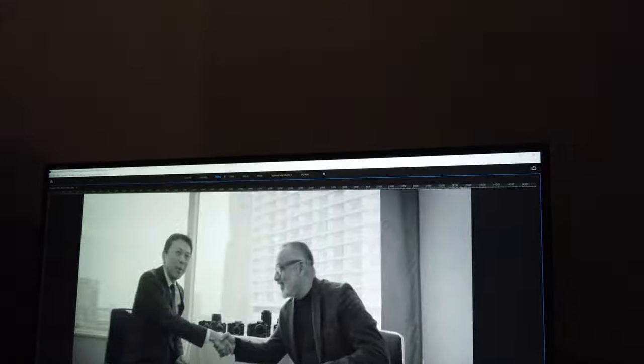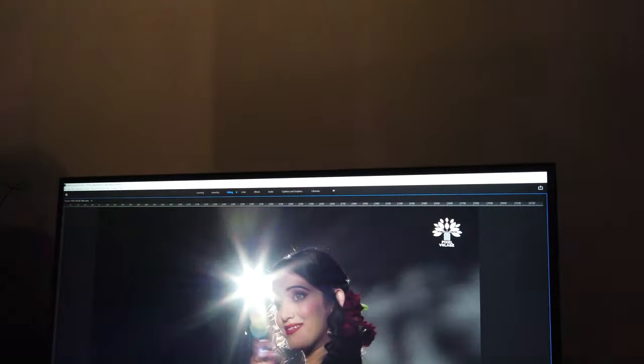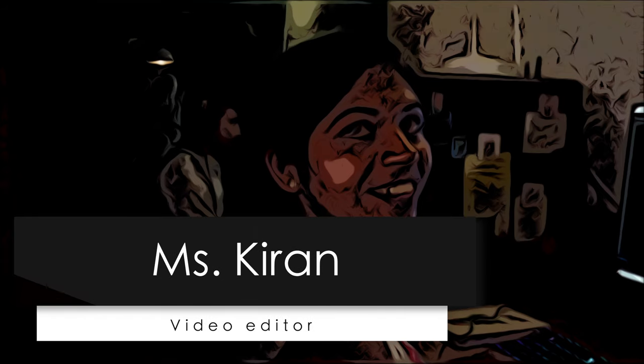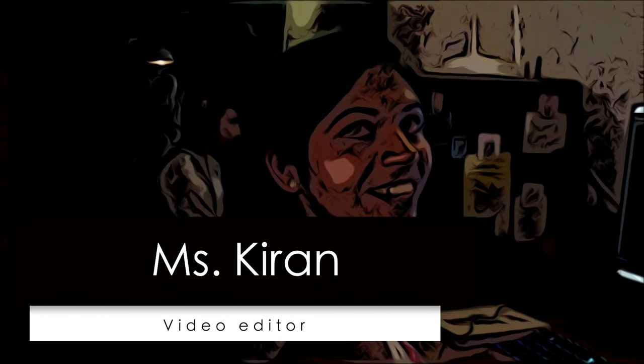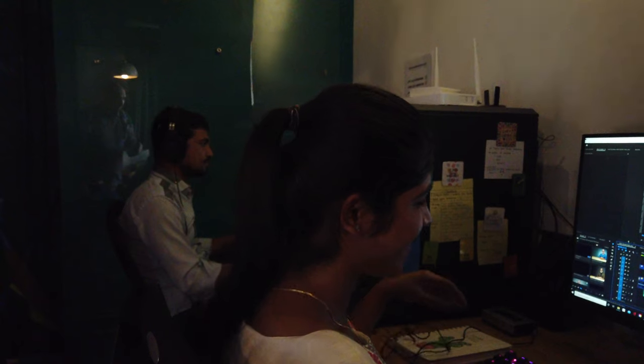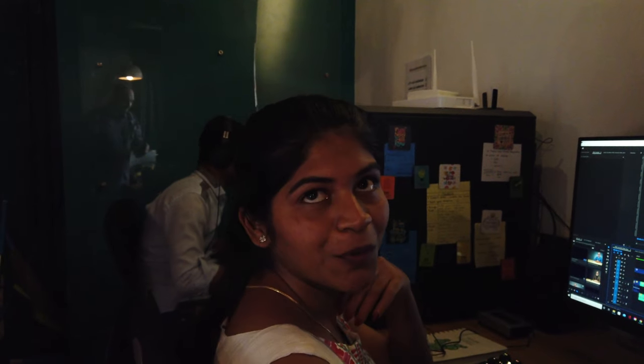There is some editing action — I think ma'am is creating some montage out of sir's previous videos. Ma'am, what's your good name? Kiran. Kiran, you are doing the editing part for sir? So you use Premiere Pro? Premiere Pro, ok.